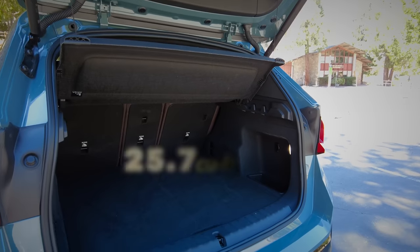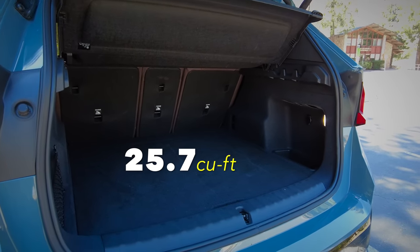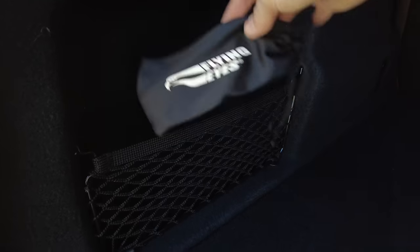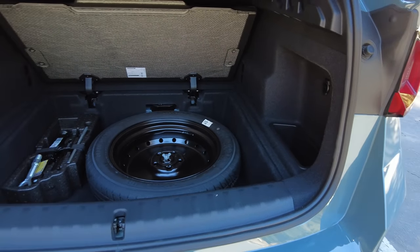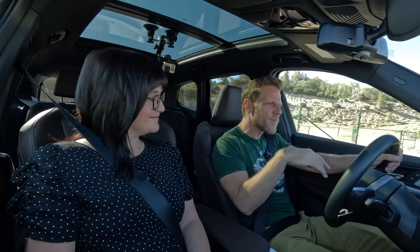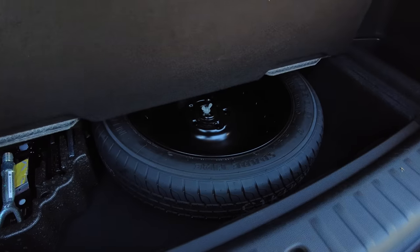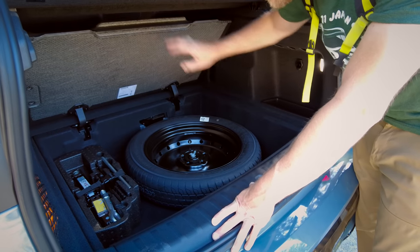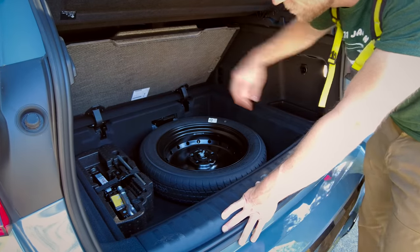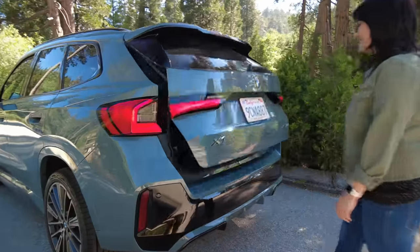Another area where the X1 excels is cargo space: 25.7 cubic feet, which is really quite good. I also like the underfloor storage area — it's filled with a spare tire, which I don't mind. There's a little extra space there, and the floor flips back and up and stays in position. If you have a flat and need to get to that spare, it's just really easy to get to. And the power hatch is standard.